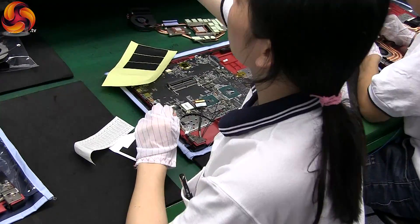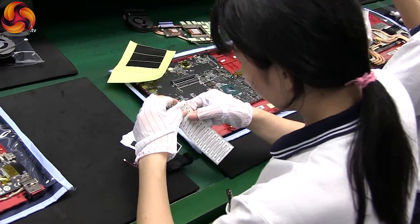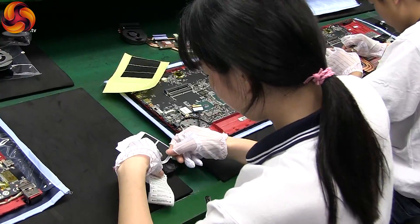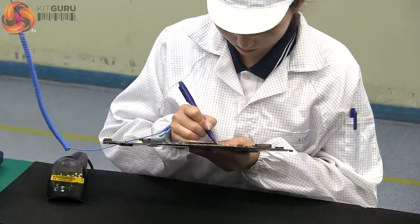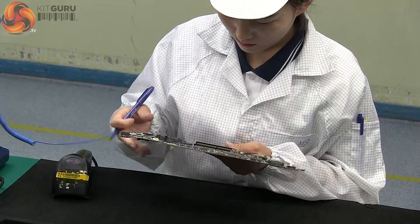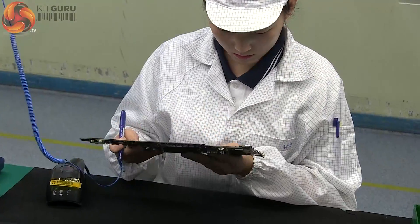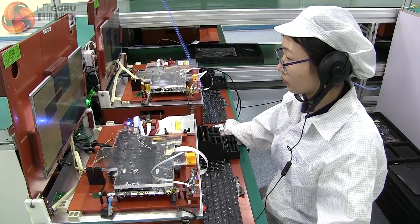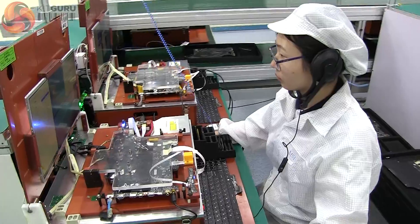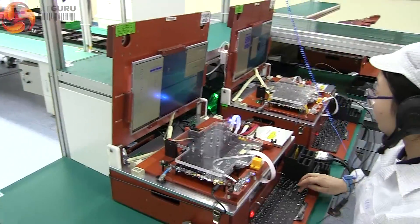Ethan insists that every component within each build is tracked throughout its lifetime, so the assemblers are constantly adding new barcodes and scanning them into the final bill of materials. The processes between product lines are very similar. We've now moved to the G72 line. Here's another test that the main board goes through before integration — a complete check of its AV capabilities.